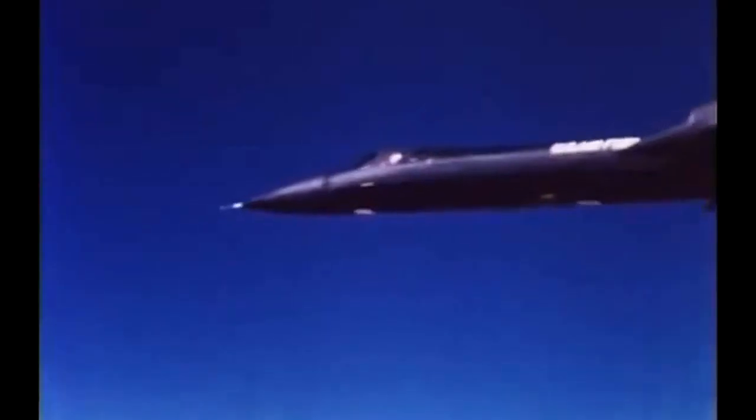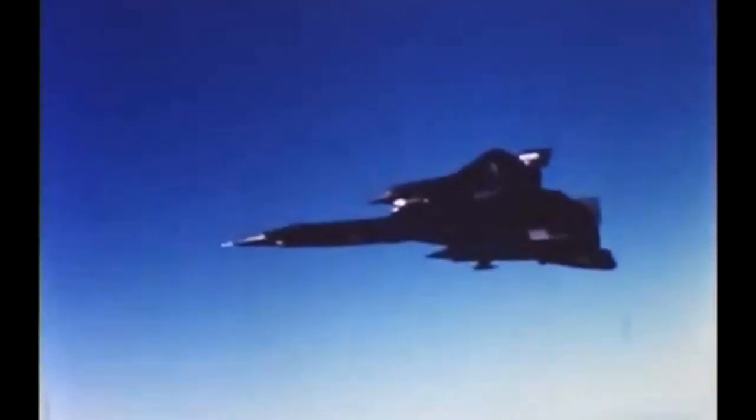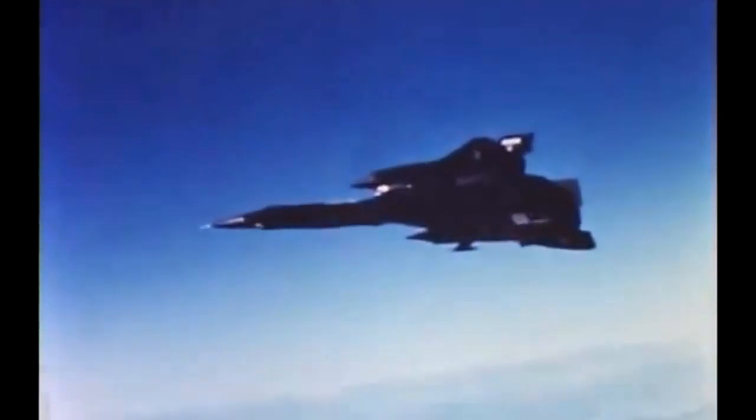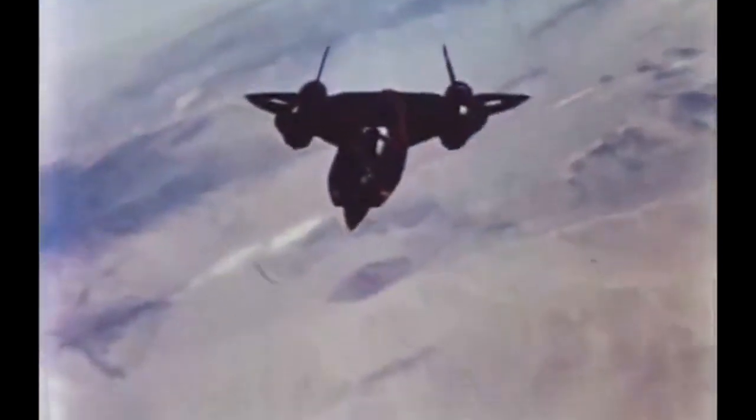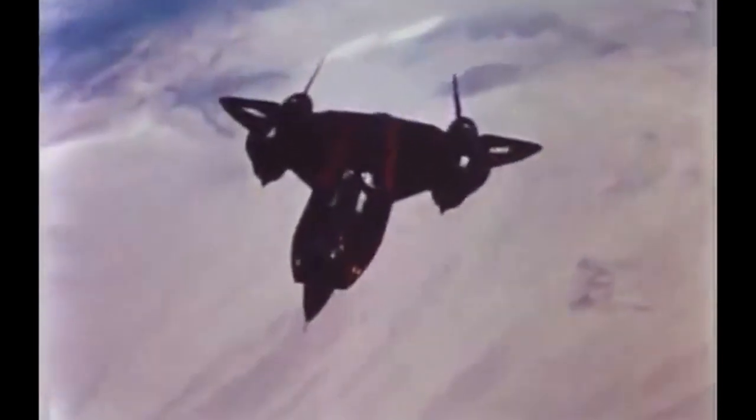In the late 1950s, the United States Air Force recognized the need for a high-altitude, high-speed reconnaissance aircraft that could operate deep in enemy territory without being detected. This led to the development of the A-12, a precursor to the SR-71 Blackbird.